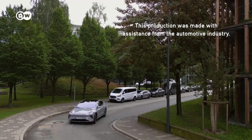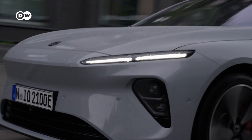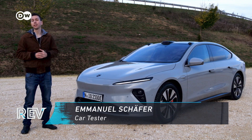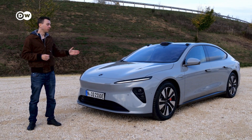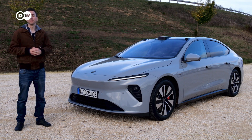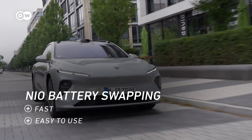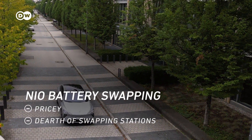Battery swapping is the go-to technology for recharging a car fast. Additionally, it ensures you always have a healthy battery in your car. For everyday use, it makes more sense to recharge at your wallbox at home or at a charging spot near your workplace — that way you won't need to detour to the swap station and will save the 9 to 10 euros per swap. NIO wants to install more than 100 swap stations throughout Germany, mostly at high traffic locations or close to major connecting highways.